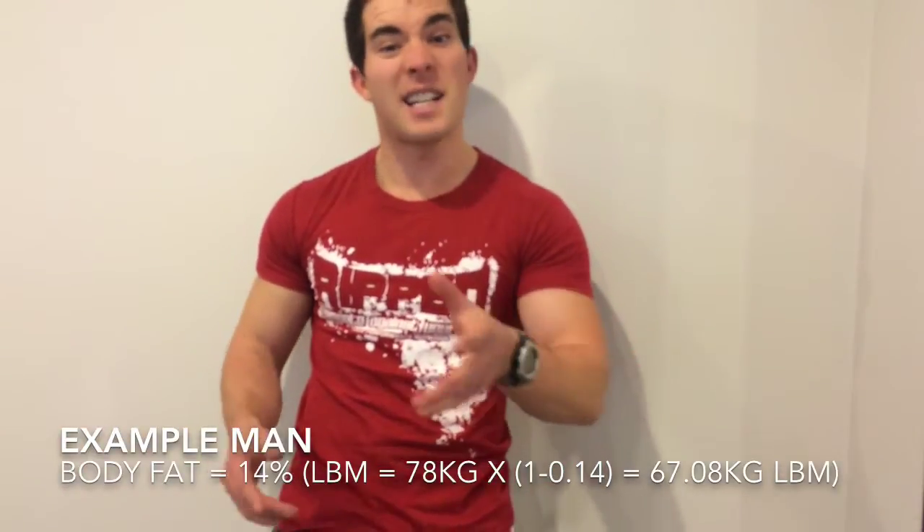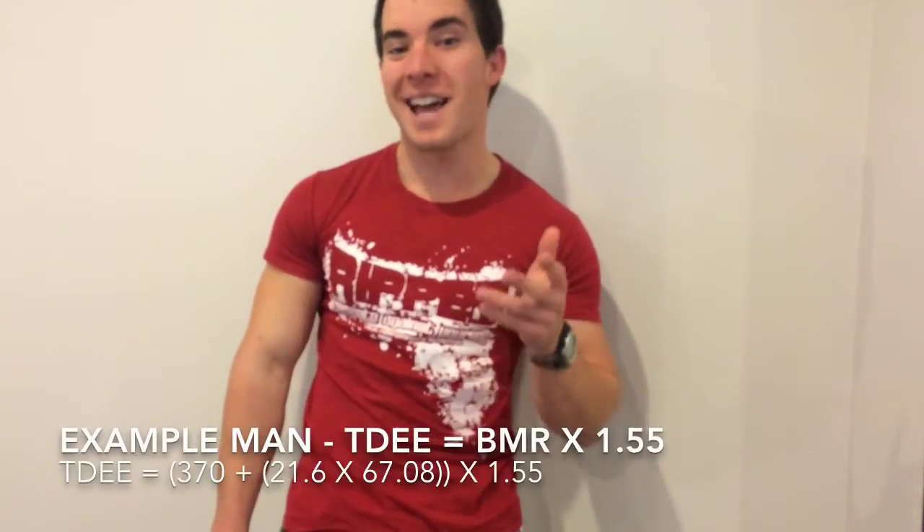Alternatively, if you know your body composition and your lean body mass, there's a slightly more accurate formula you can use — for both men and women: 370 plus 21.6 times your lean mass in kilos, then multiply by your activity factor. For our guy before, let's say he's 14% body fat — he's going to have a Total Daily Energy Expenditure of 2,822 calories.